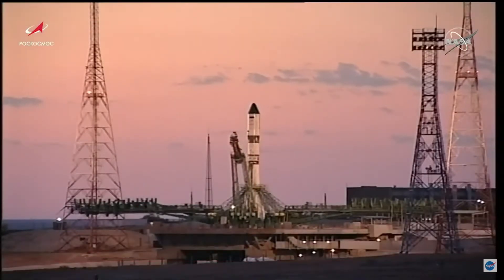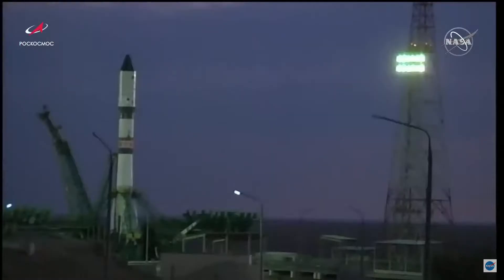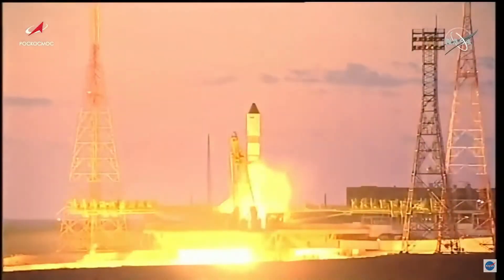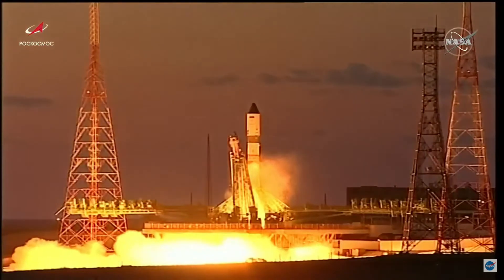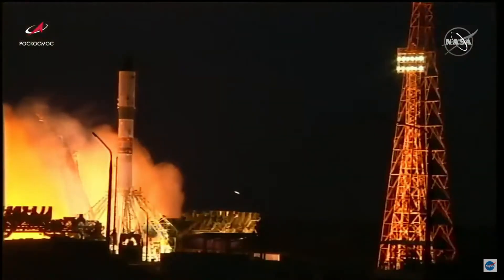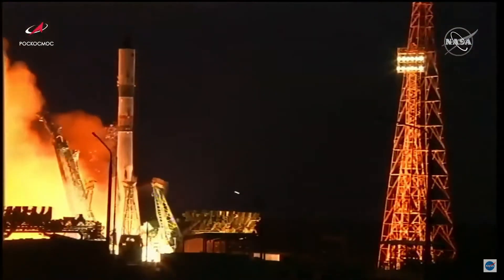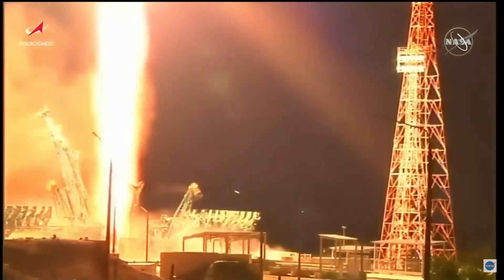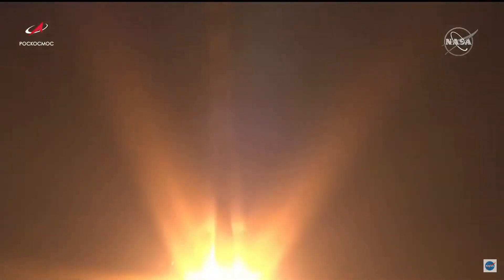This will be taking off into the sunrise. The second umbilical has been detached and the launch command has been issued. You can see the engines starting, ramping up to full power. Turbo pumps coming up to flight speed — there it goes. Maximum thrust and liftoff of the Soyuz, carrying the 78th Progress resupply vehicle en route to deliver over 3,600 pounds of cargo to the International Space Station.